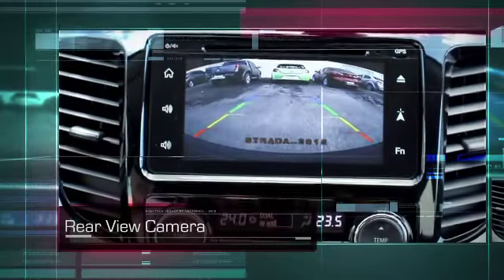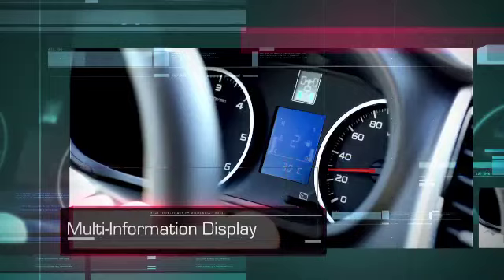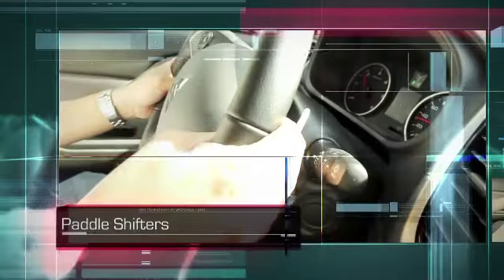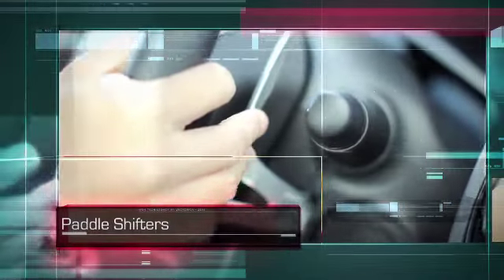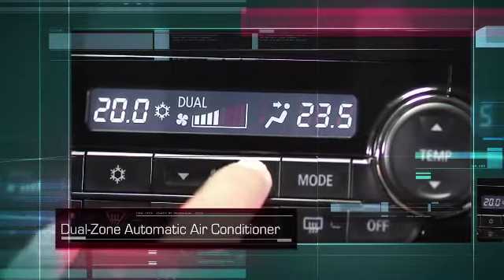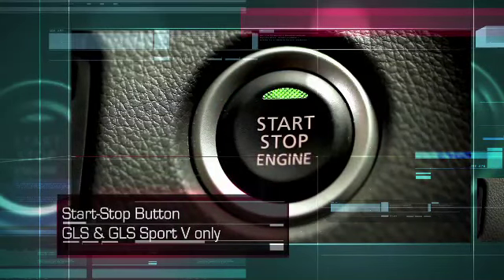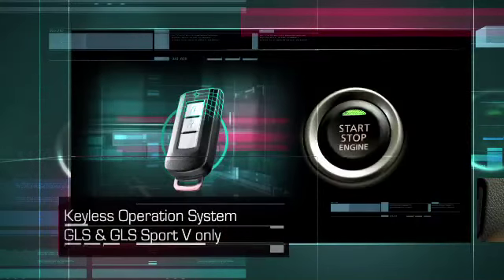Additional features include a rear-view camera, multi-information display, paddle shifters, dual-zone automatic air conditioner, start-stop button, and a keyless operation system.